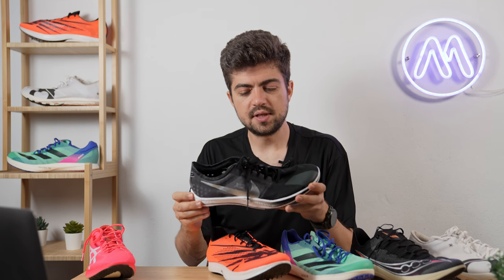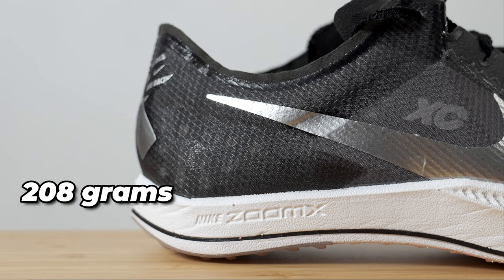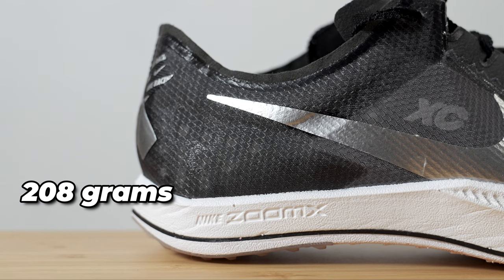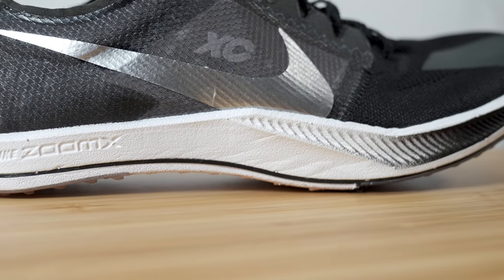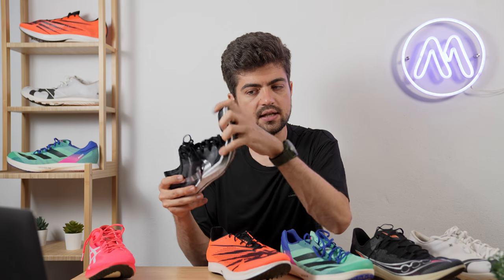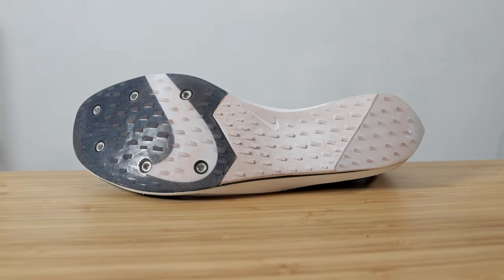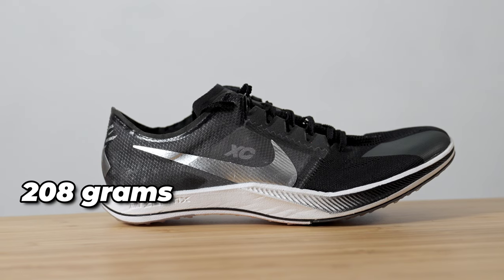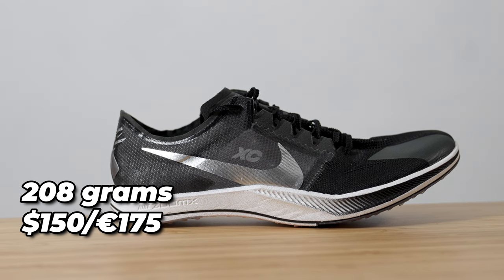The Nike Dragonfly cross-country edition comes at 208 grams in my size US 11 / EU 45 — the heaviest of all the shoes here. The midsole is ZoomX, with a P-backs plate for forefoot snap and a plastic outsole, which differs from the regular Dragonfly. This shoe is $150 / €175 — again, the euro price is more expensive.